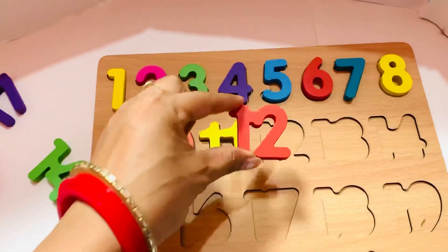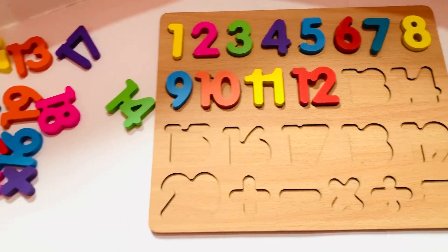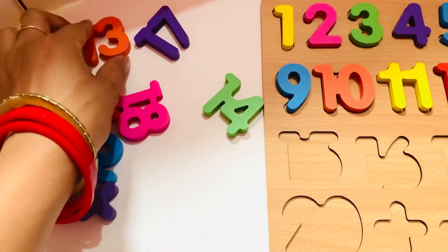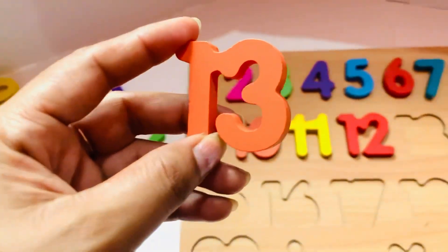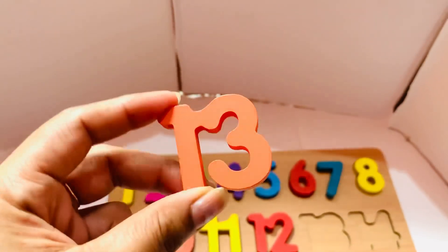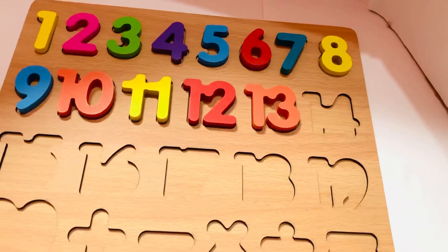So we put twelve here. The next number will come is thirteen. Can you help me to find number thirteen? Oh guys, it is here! Number thirteen in orange color. Do you like orange color? Tell me! So let's put in thirteen.